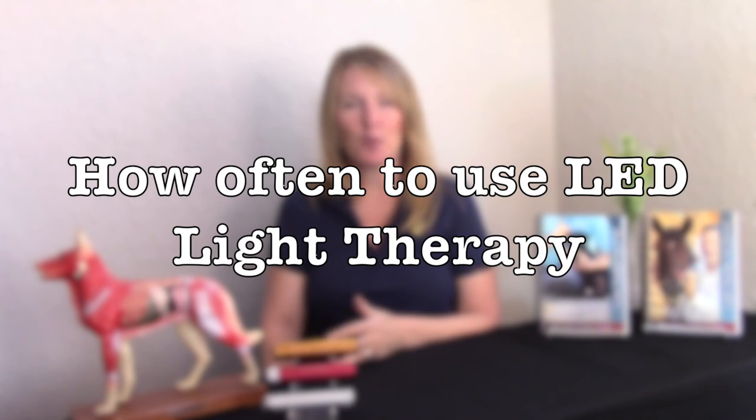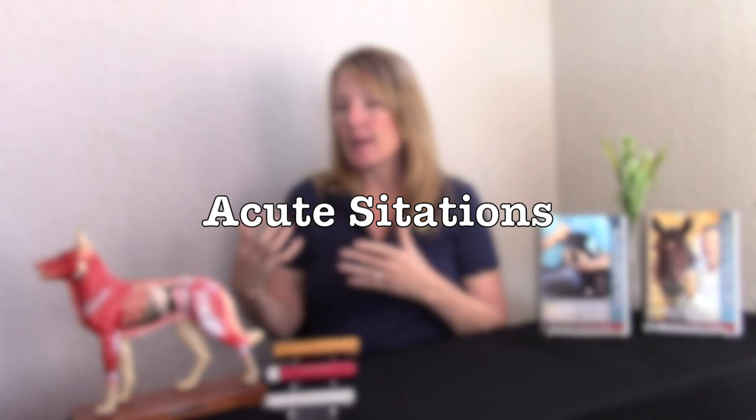How often to use the light is a question we get asked a lot, and the answer is: it depends. First off, whenever one of our animals has an injury, the light is the first thing we grab. We grab our cell phone and our lights, and our animals are getting lights put on them immediately in acute situations — like your dog came in with a bite or open wound, or your horse has a cut.